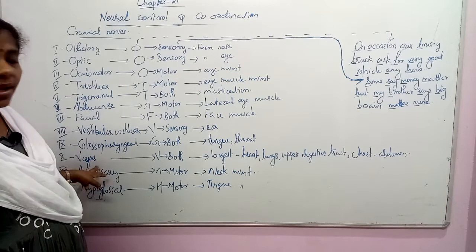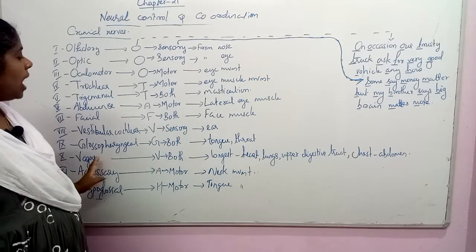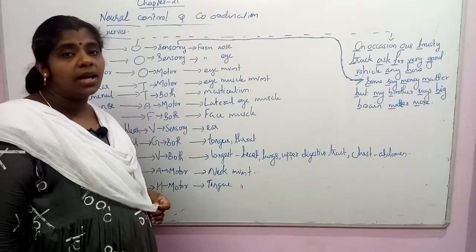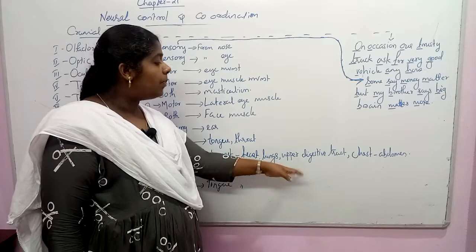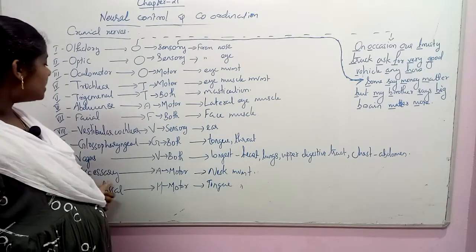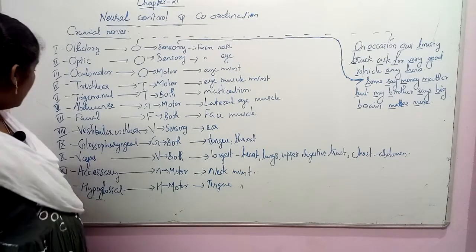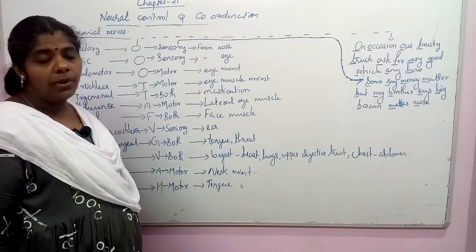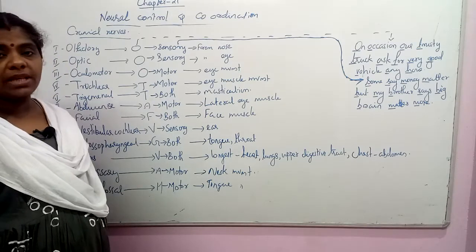The vagus nerve is the tenth cranial nerve and shows both sensory and motor activity. It is the longest cranial nerve and supplies nerves to the heart, lungs, upper digestive tract, chest, and abdomen region. The accessory nerve is a motor nerve that helps in neck movement. The hypoglossal nerve provides motor function to the skeletal muscles of the tongue region.